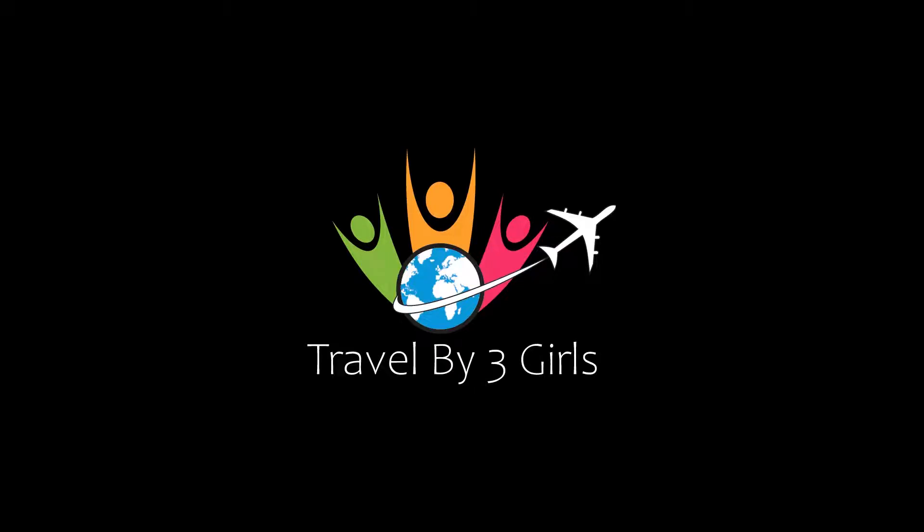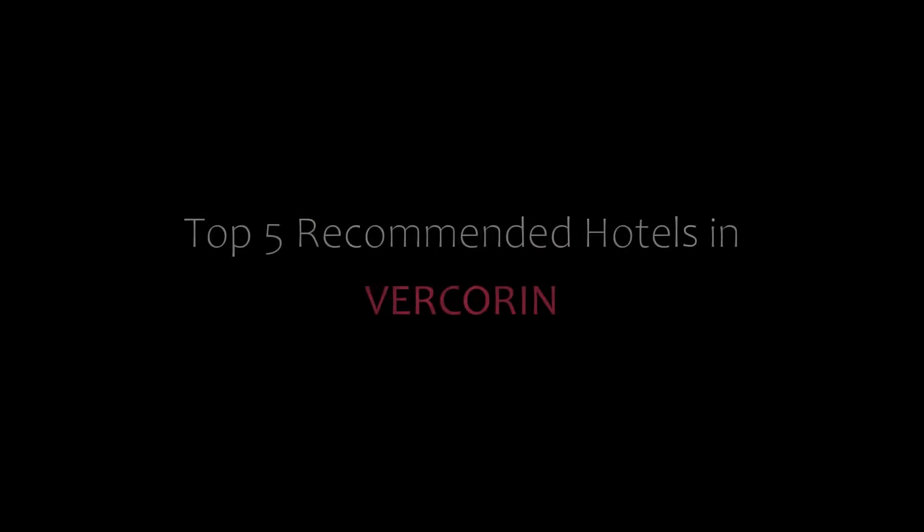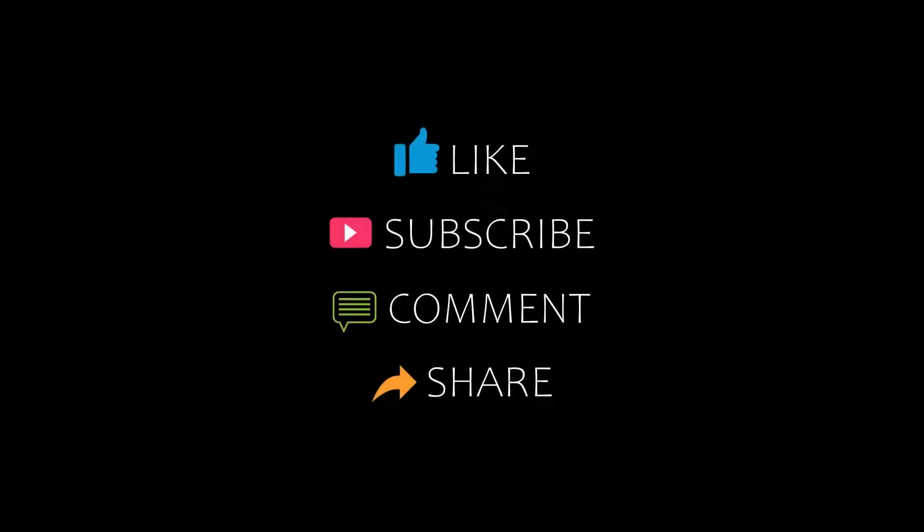Hello everybody, welcome back to my YouTube channel. You are watching a new video of Top Recommended Hotels in Vercorin. Please subscribe to my channel and don't forget to like, share and comment. Let's start.